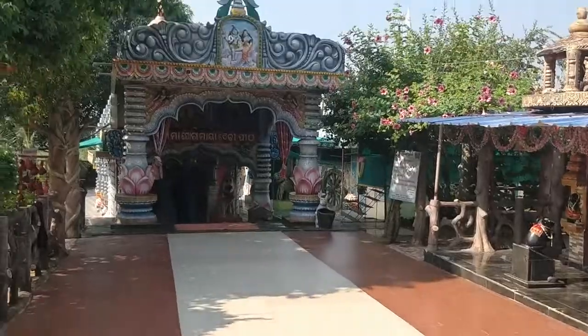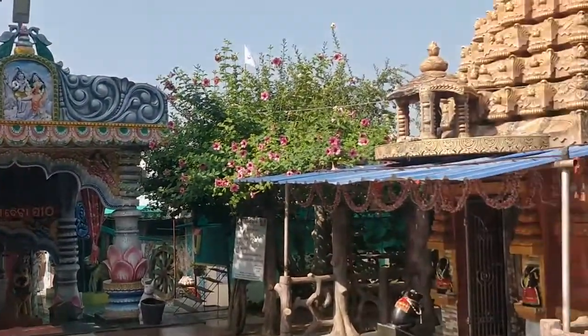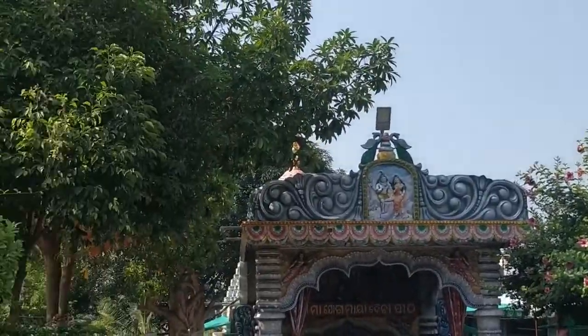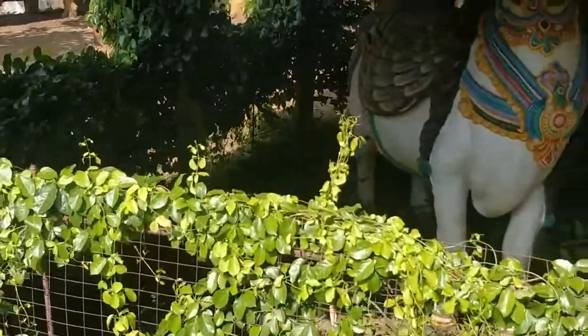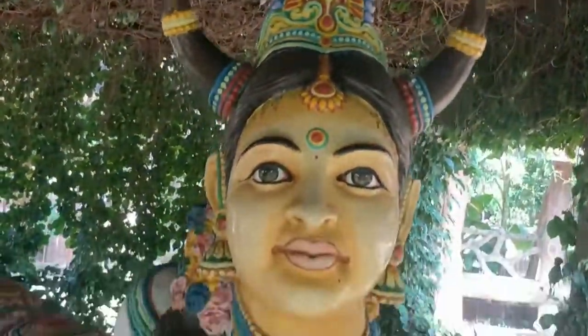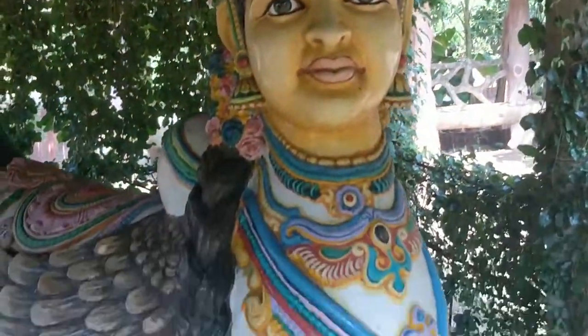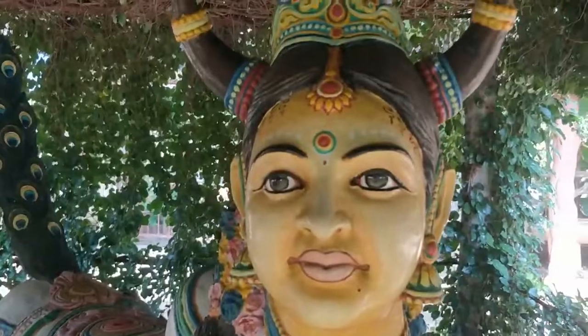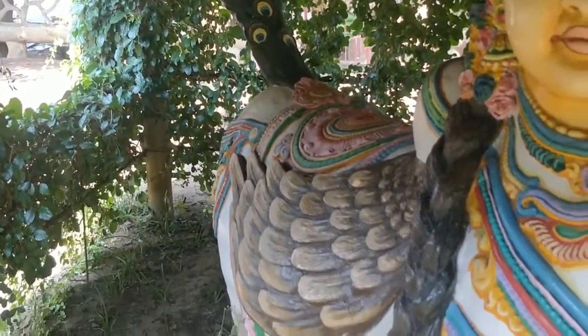Now we reach Jogomaya Devi temple. I will show you something which is very beautiful. See, so in here, this is a woman's face with the body of a cow, peacock tail, wing of a bird and horns of a bird.